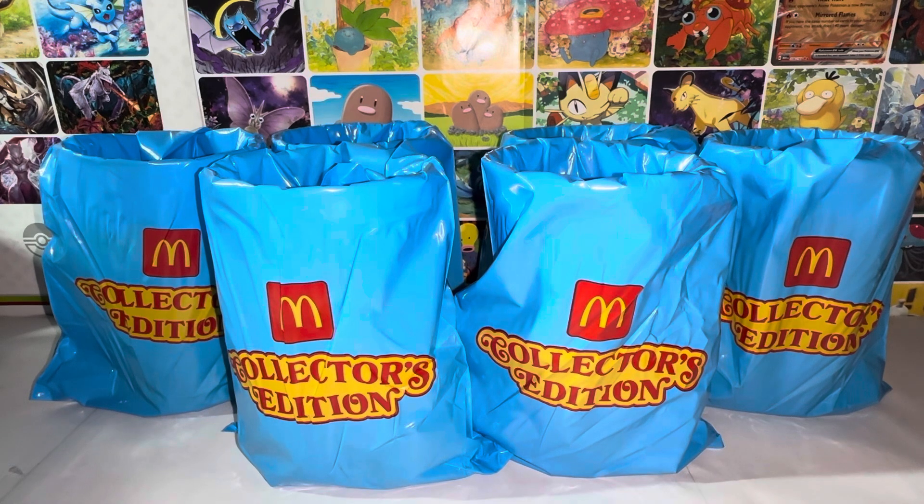It's a full set. I was able to get five of these on my own from my local McDonald's, and one I got online because I missed out on the dates — it was already sold out after I collected the fifth one, so they're not selling it anymore and I had to get it online.